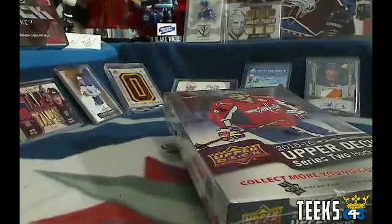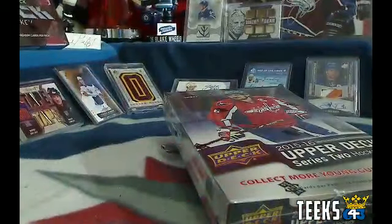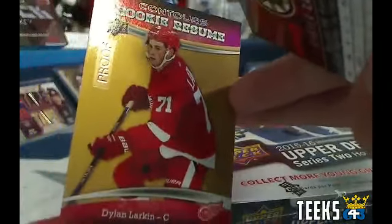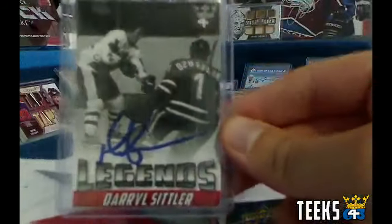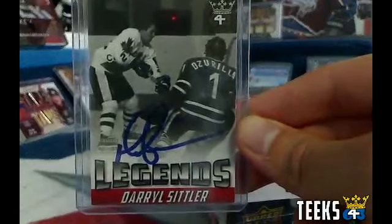In Contours we had a really nice Philly patch — I'll try and pull that out for you there Brian. This was the very first hit out of the two boxes: Nick Cousins rookie jumbo fabrics. Then we had a couple Winnipeg Jets rookies, Nick Patan autograph, a proof of Dylan Larkin rookie resume, an Oilers autograph that was not McDavid, a Colin Miller rookie reserve gold, and a Daryl Sittler 6-4-3 Legends autograph — the 6-4-3 collector card for the break.